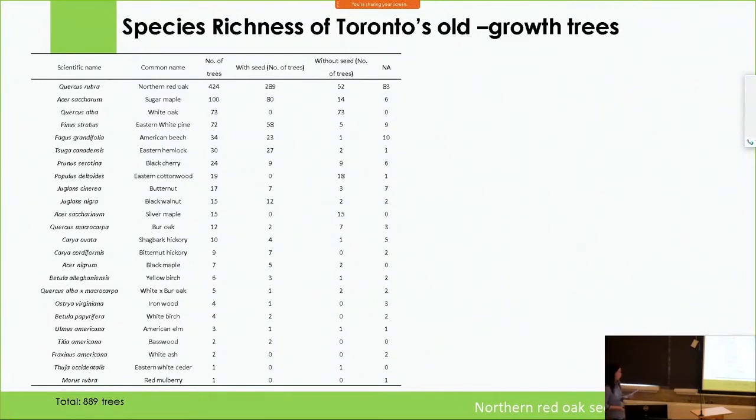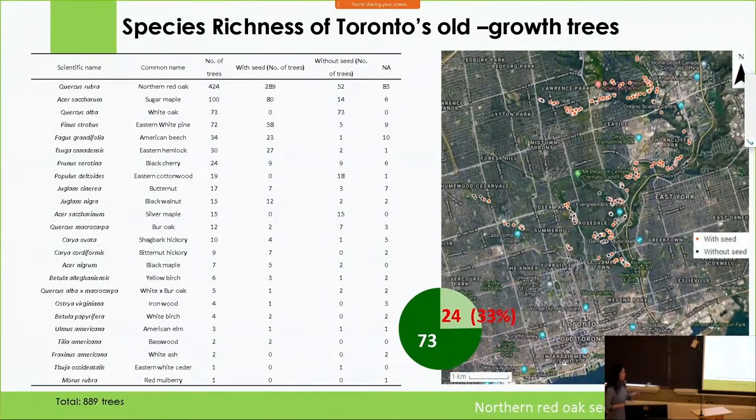This year is the fourth year of our study, and a new improvement is the discovery of black maple in the Evergreen Brickworks area that still has seeds this year. We added 162 more trees this year, covering around 24 species — which is 33% of the 73 native species in Toronto. We did SIFO casting for 889 trees. The top four species were northern red oak, sugar maple, white oak, and eastern white pine. This map shows the location of each tree — for example, the red oak. Each icon represents an individual tree: red means it has seeds this year, and black means it did not.